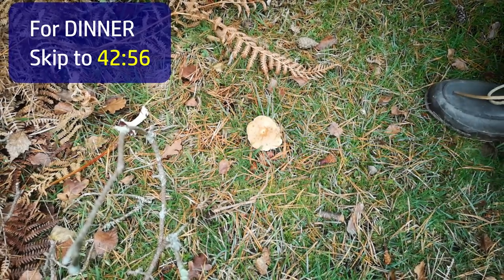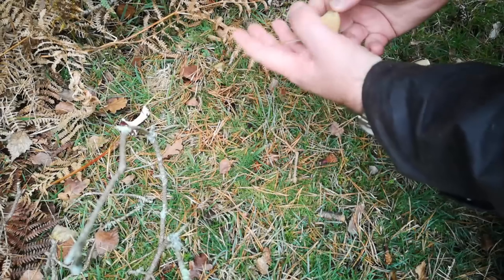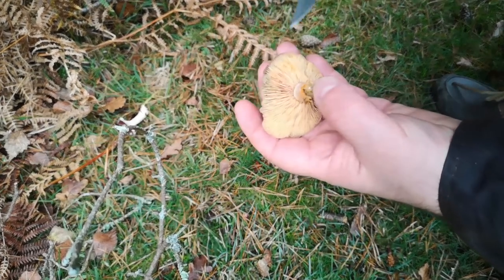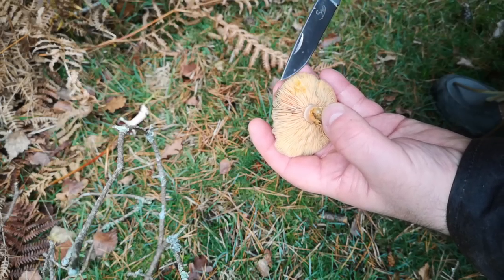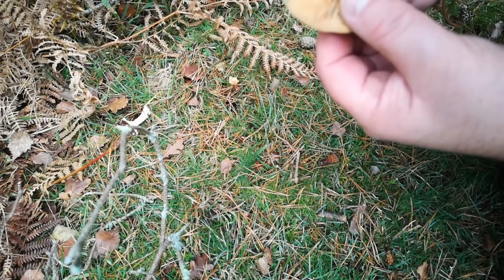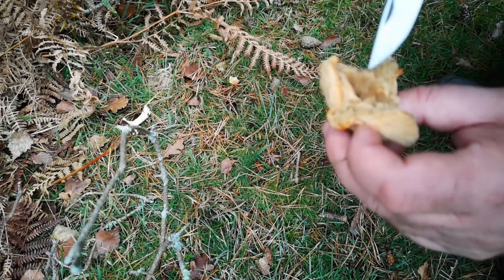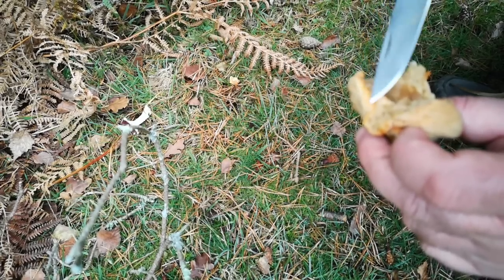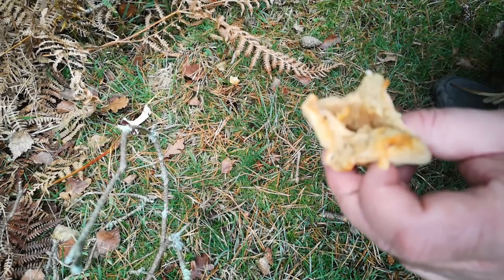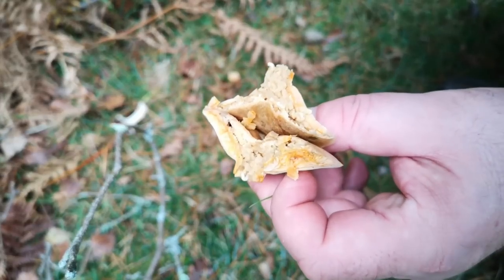If this is what I think it is, it's a highly prized edible fungus. Yes — this is a fungus called the saffron milk cap. When damaged, it produces this saffron-coloured milk from the tissues. This specimen is a bit bug-eaten — yes, it's riddled with maggots unfortunately, so we won't be eating that one. But it produces especially from the gills this saffron-coloured juice — a highly prized edible fungus, but bugs got there first on this one.